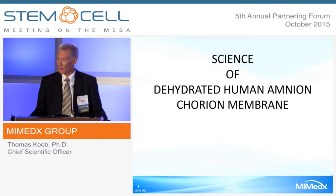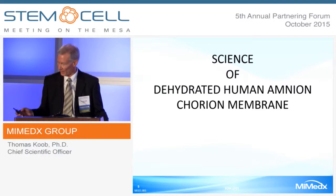I want to remind you all that an amniotic membrane is an immunoprivileged tissue. It does not create immune reactions—it's an immune-privileged allograft.